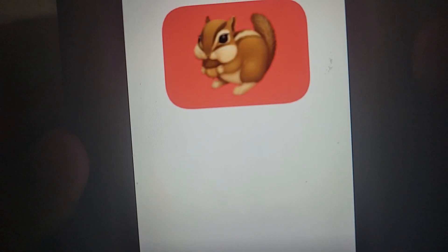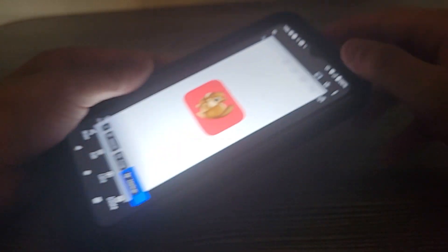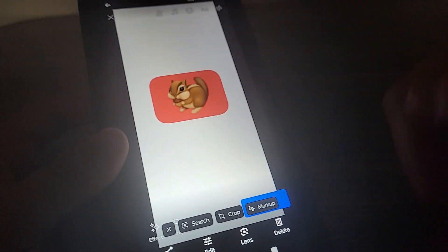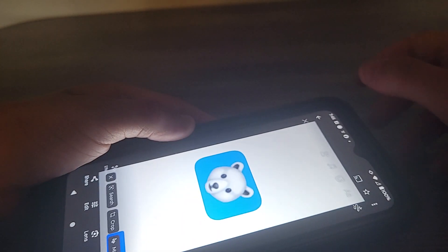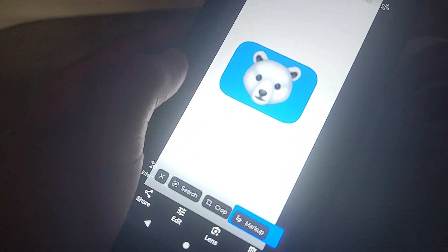First up is Squirrel-A-Roo — that's right, Squirrel-A-Roo everybody. Let's open this up one at a time. It's a Squirrel-A-Roo card, and there's a wheel you can make him spin. Up to number two is Ventini — let's see, it's a card.